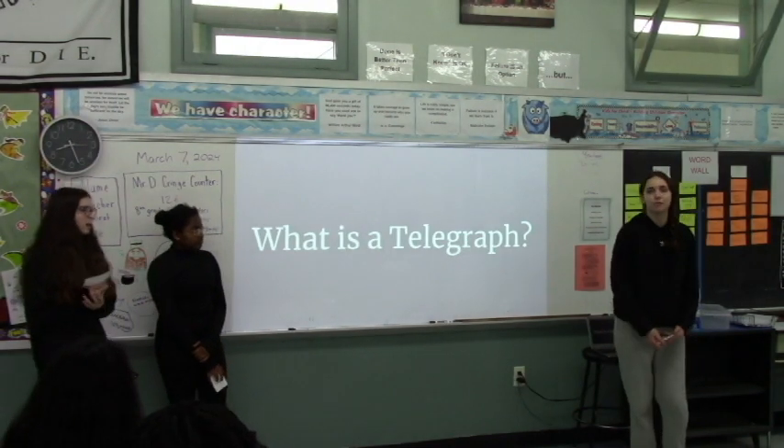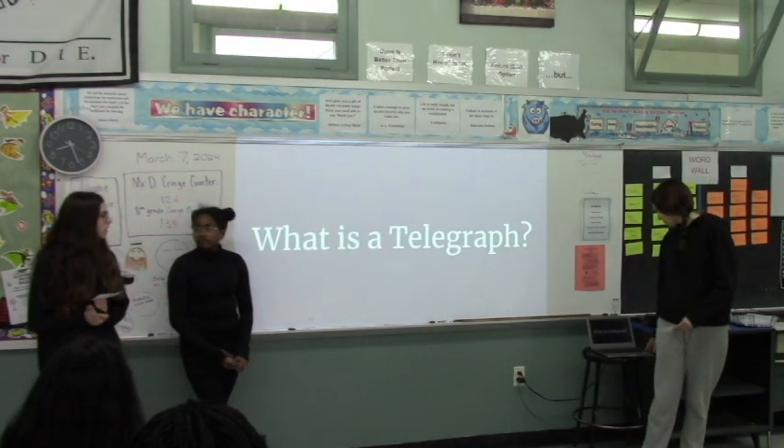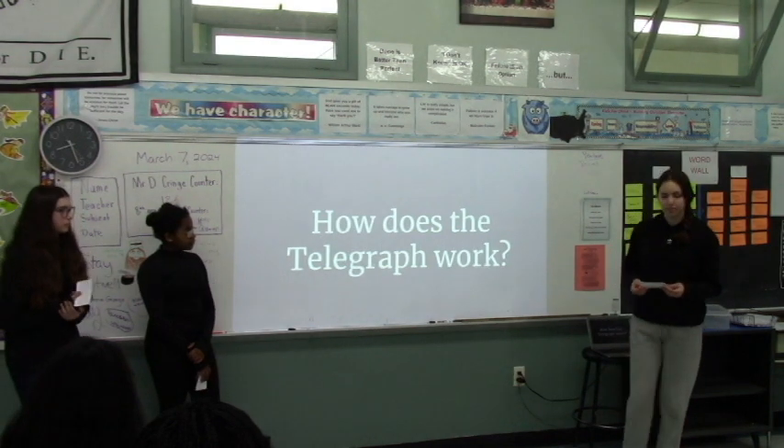What is a telegraph? A telegraph is a machine used to improve communication over a wide range of areas. And how does the telegraph work? A telegraph works by transmitting signals over wires.